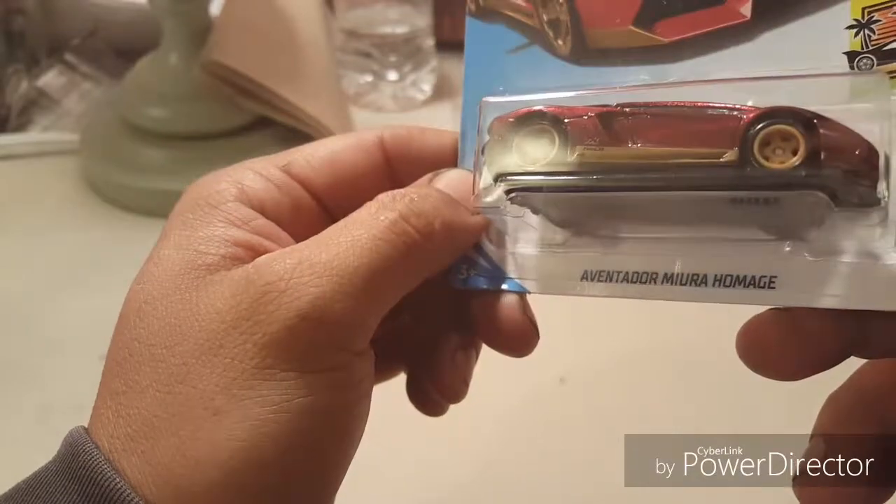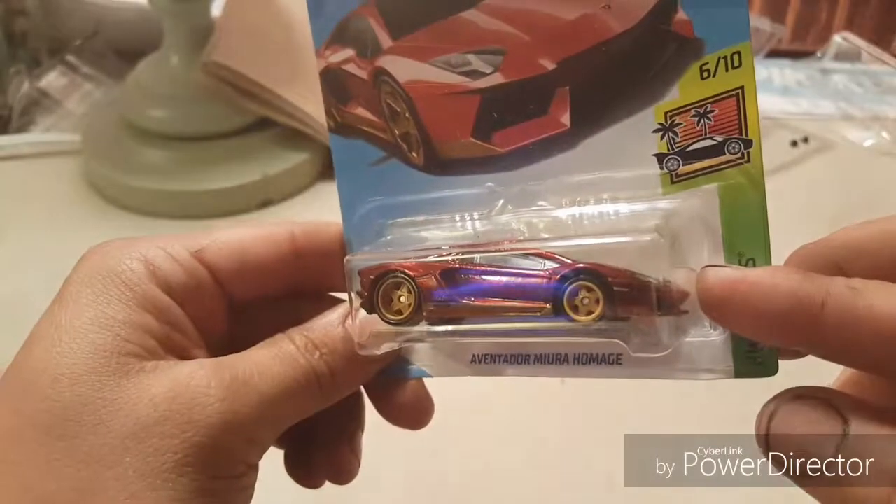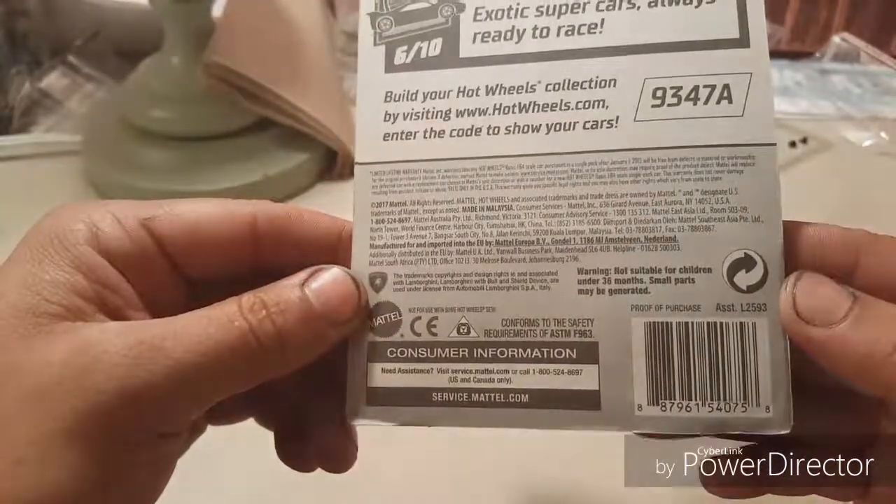Oh man, look at that paint job. I gotta open this. But like I said, next video. Thanks for watchin'.